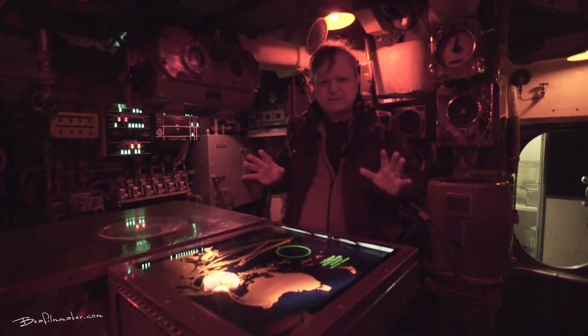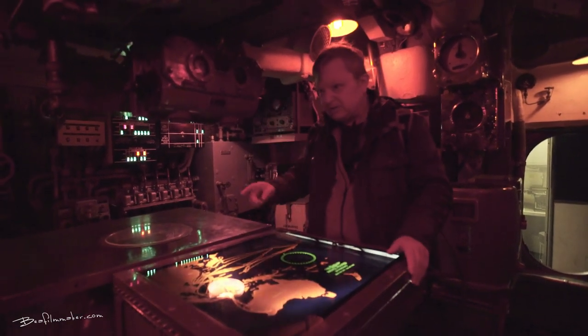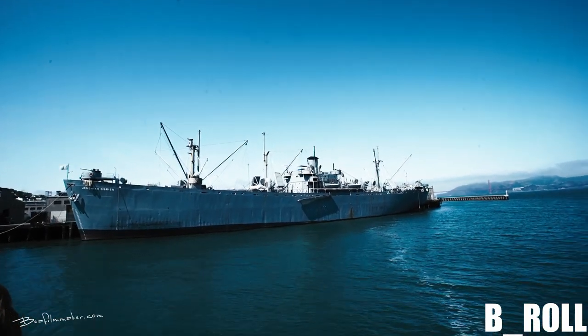I'm a bit scared of pressing the buttons here in case it accidentally shoots a torpedo and sinks the Jeremiah O'Brien. Forgive me for a moment while I indulge my love of ships.